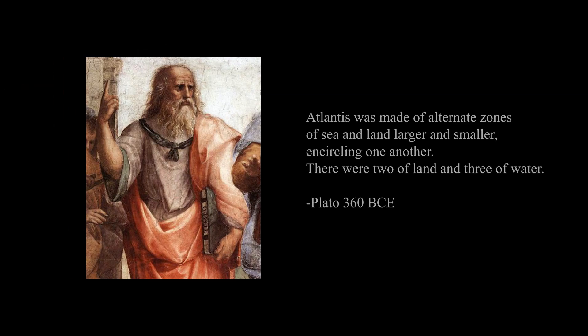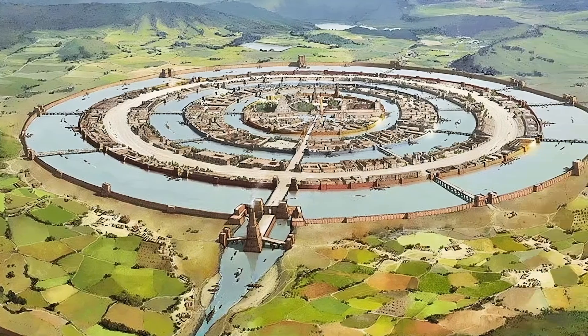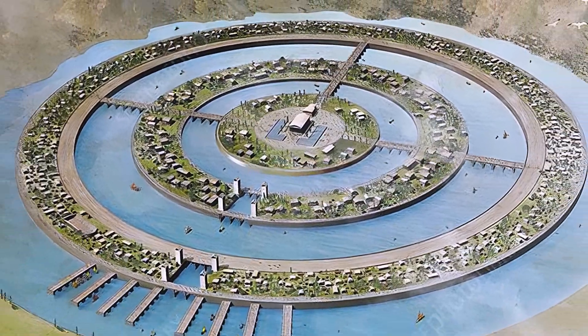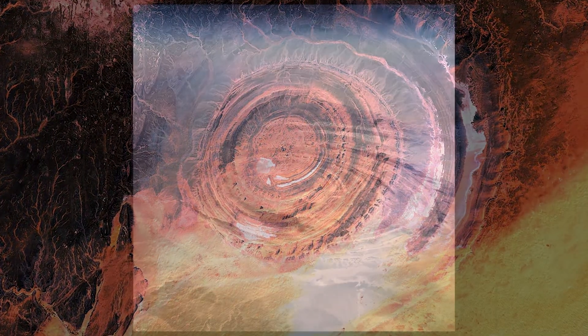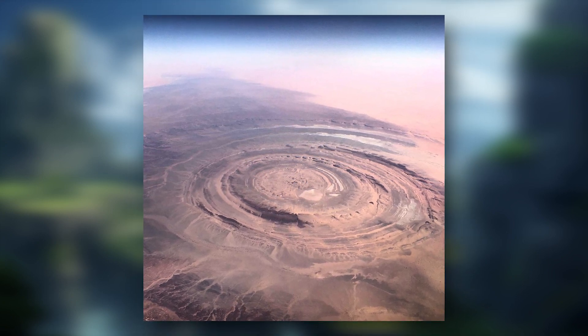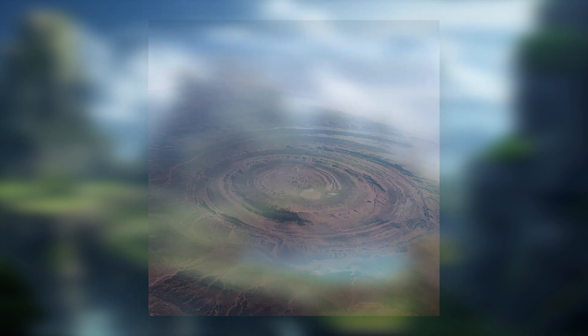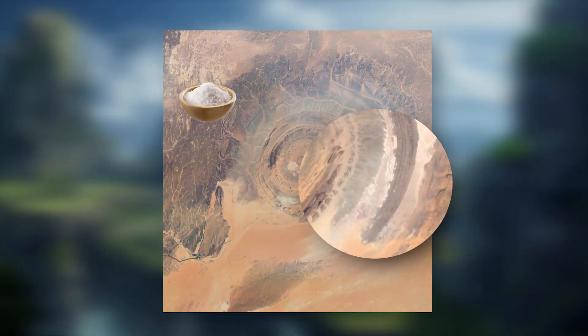Plato writes: Atlantis was made of alternate zones of sea and land, larger and smaller, encircling one another — two of land and three of water. Plato's description matches perfectly the description of the Eye of the Sahara if its lower parts were filled with water, which in all likelihood they were only a couple thousand years ago. This is evident by the existence of salt on the bottom of those giant pits.